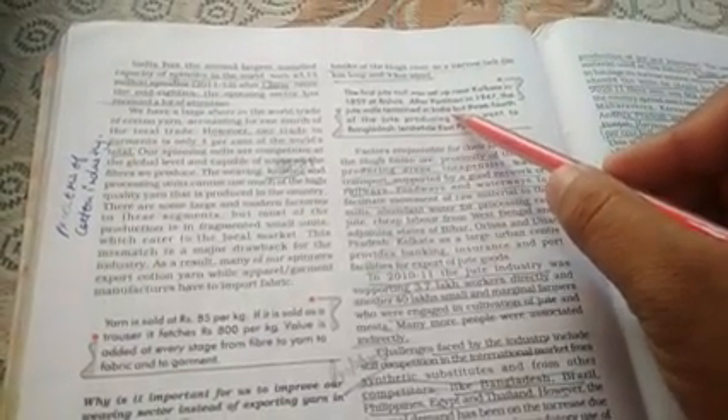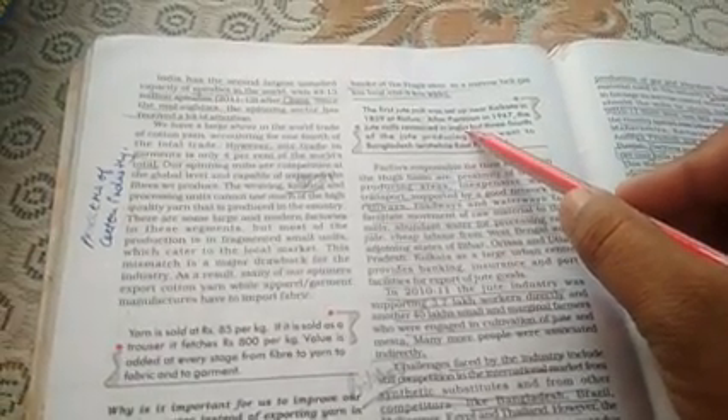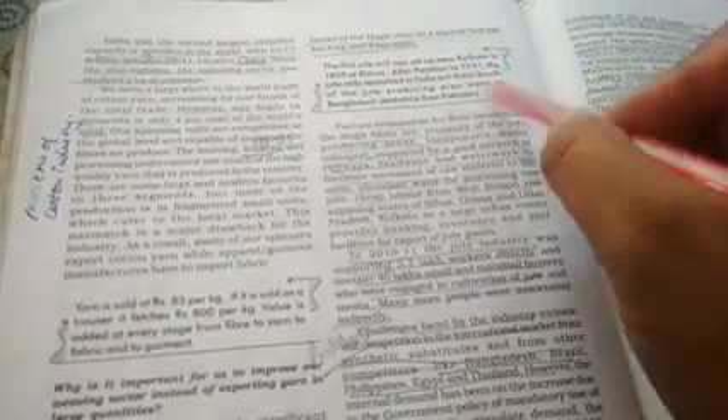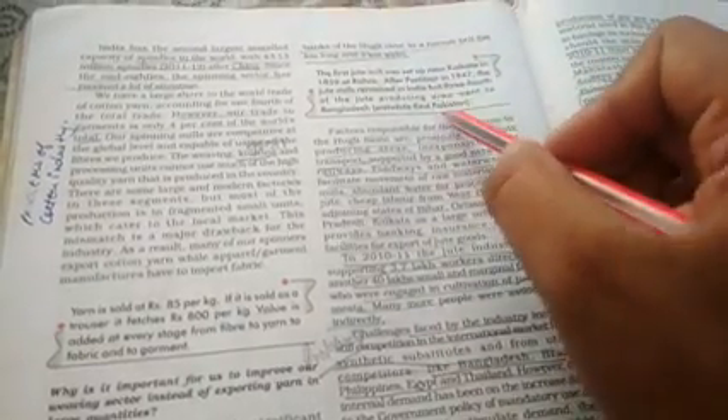Water requirements for jute processing are fulfilled by the Hooghly river. So if we talk about it completely, most of our mills are located in West Bengal on the bank of the Hooghly river — that is most important. The next point is about where and when the first jute mill was established — that is also very important.